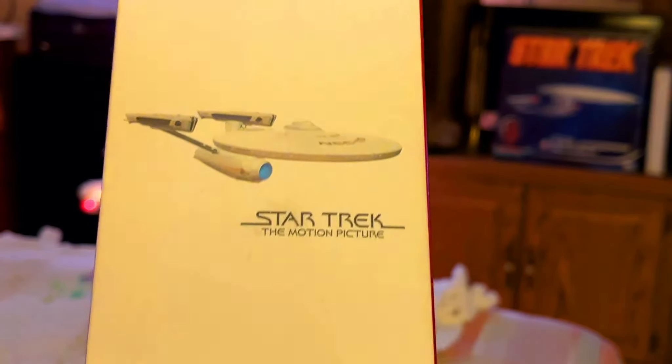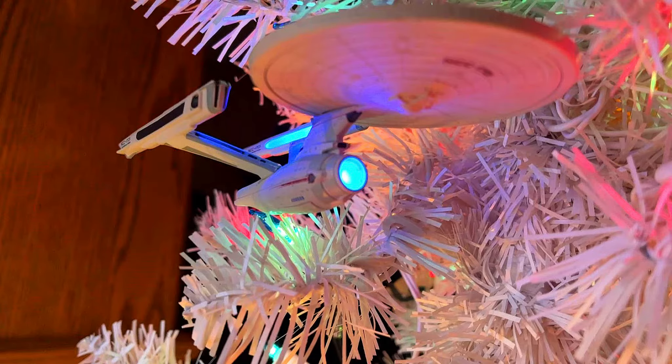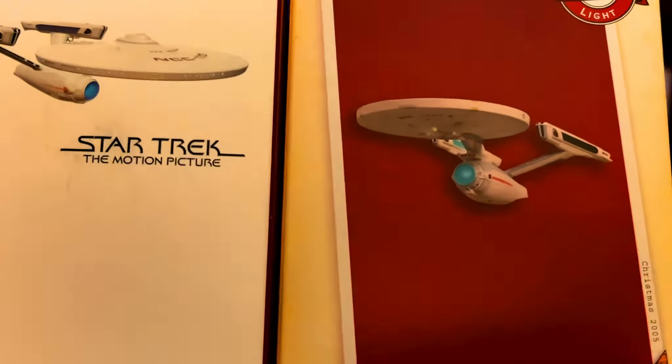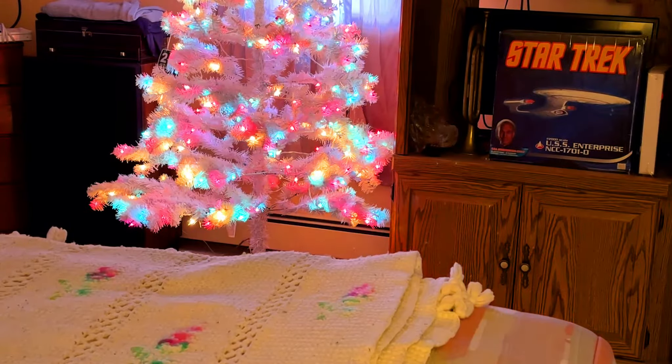This one is more recent and was really nice — Star Trek: The Motion Picture. The Enterprise-A actually has more lights, and it would have been nice if they would have taken more from this ornament to put into the other one. But they're still both very nice, and they both run on batteries.